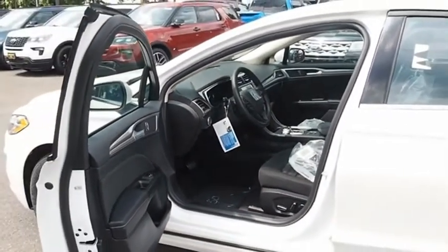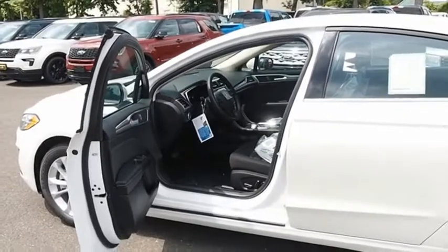Good looks at a great price. So come in and take a test drive today.